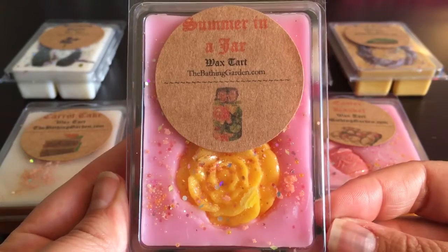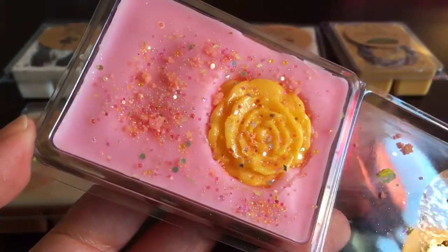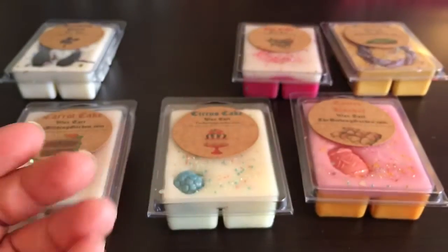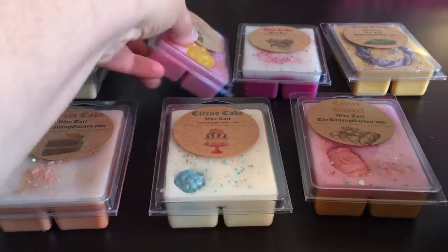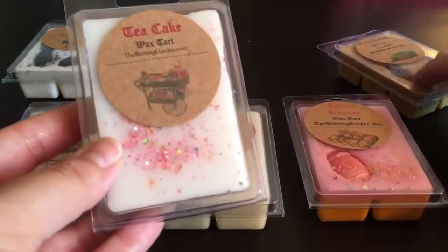This is Summer in a Jar — I think Shannon has had this scent for a long time. Super cute. It's citrus fruits with a touch of green floral. You really get a kind of mandarin and maybe some lemon-lime type scents, and maybe some mango or papaya in the background. I think there's pineapple in here too — it's kind of a tropical citrus scent with a hint of a green note. Really nice.